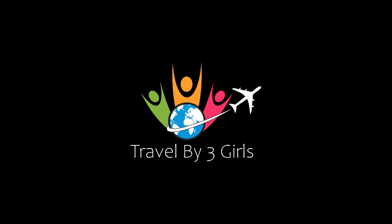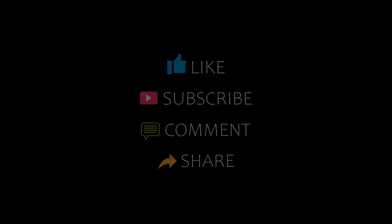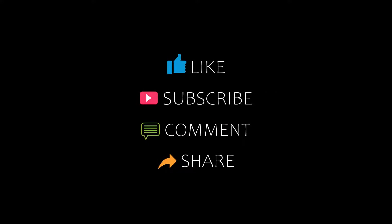Hello friends, welcome back to my channel. You are watching top 10 recommended hotels in PRH. Please subscribe to my channel and don't forget to like, share, and comment. Let's start the video.